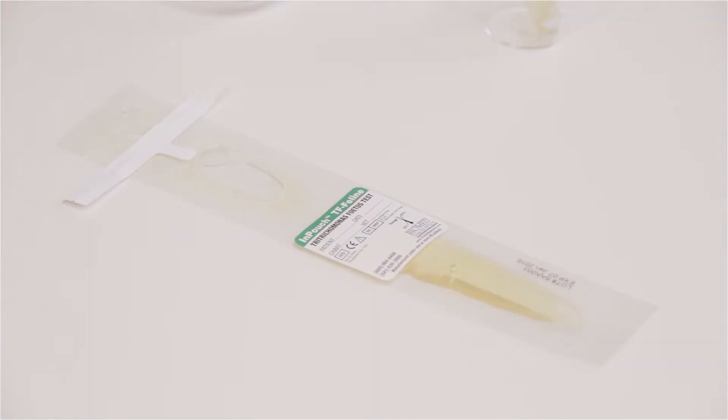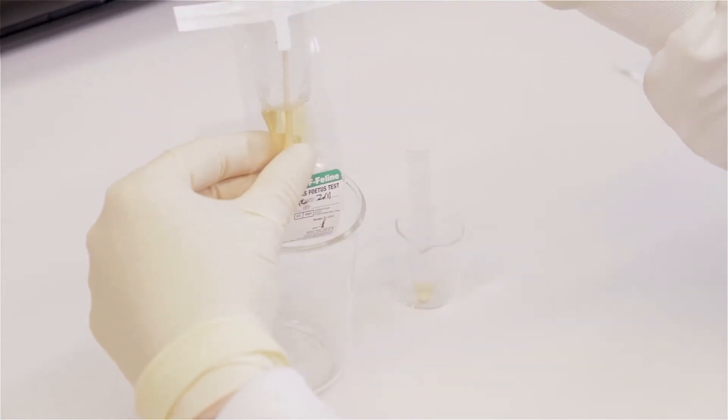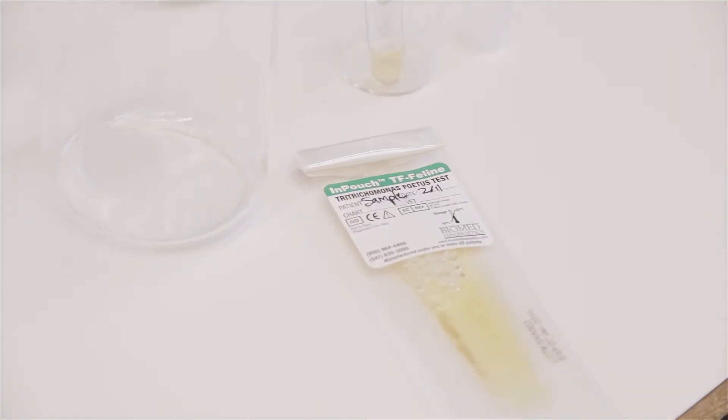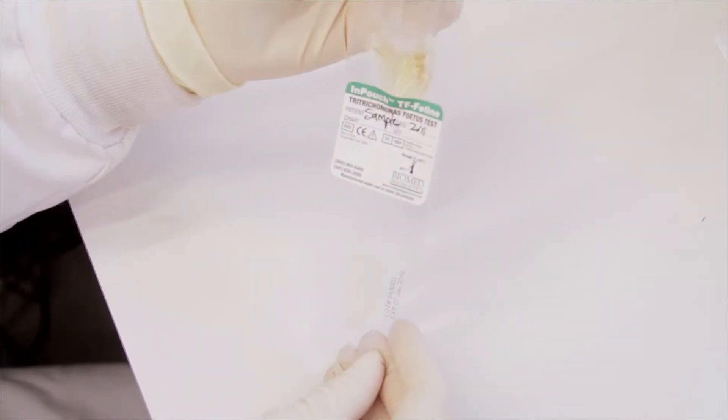At first look, you see the InPouch TF Feline is divided into two chambers. The upper chamber is designed for inoculation, the lower chamber for incubation. This self-contained design makes it ideal for off-site sampling and for point-of-care testing.